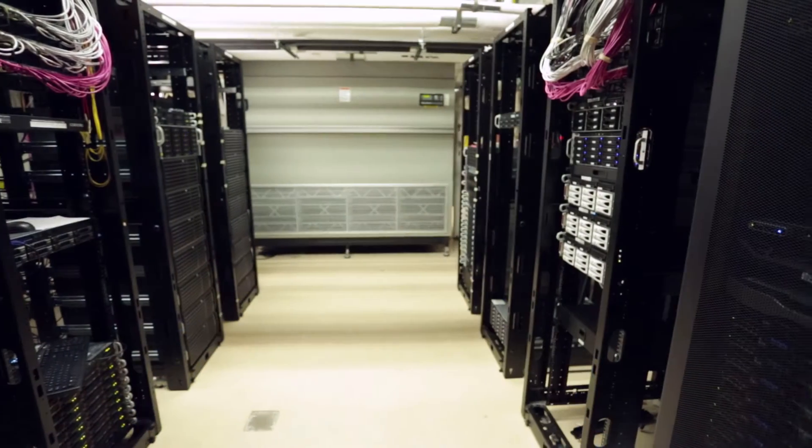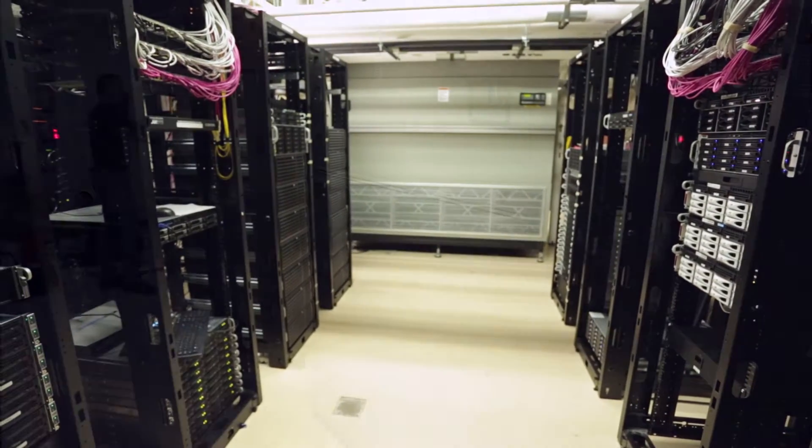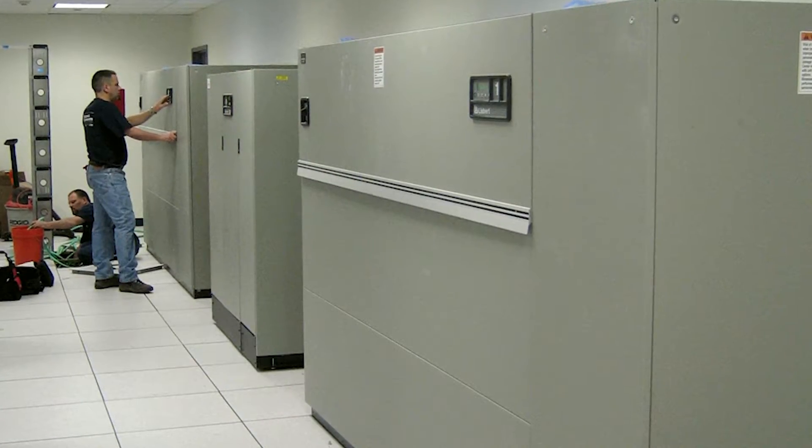Traditionally, data centers have been cooled by large air conditioning units or air handling units that are located around the perimeter of the data center. They generally take up a lot of space, and that's space that could be used for additional servers.